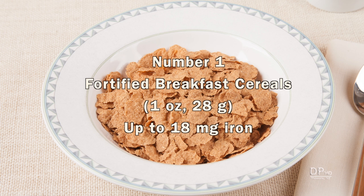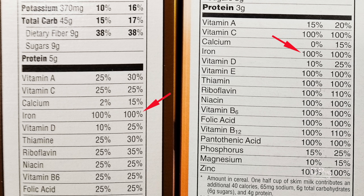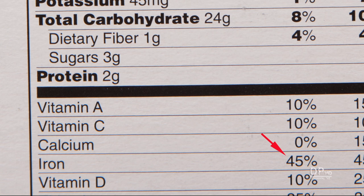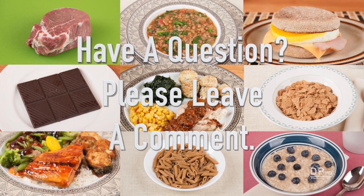You can obtain up to a day's worth of iron from a 1-ounce serving of fortified breakfast cereal. Most fortified breakfast cereals add iron — the amount can equal 100% of the RDA, but it's usually available in simple cereals like corn and bran flakes. Sugary cereals provide 50% or less of the RDA. Please leave a comment if you have any questions about this video. Thank you for watching, and healthy eating!